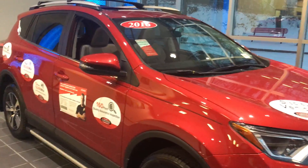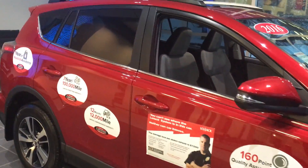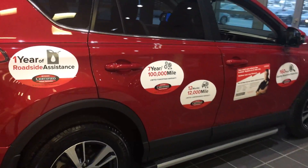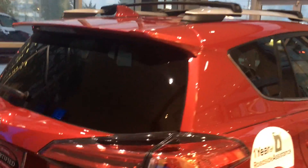Hey guys, it's Anthony over at Gateway Toyota bringing you the special of the week. This one's a 2016 Toyota RAV4, XLE model. It does have the running boards, alloy wheels, and roof racks.